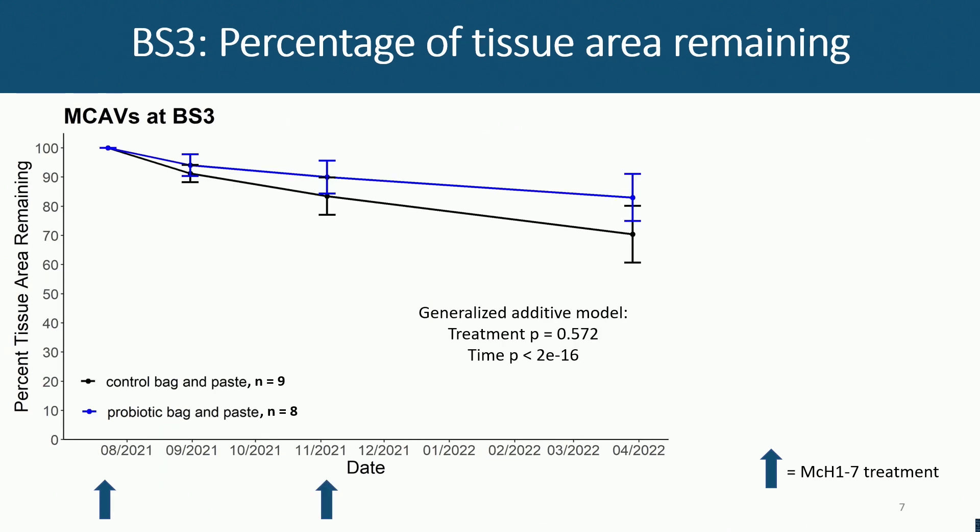Our second site, BS3, is a little bit more challenging — and this has actually happened to us also in the Keys — where both the control and the treatment corals didn't really progress, so we can't really say very much about what's going on with those.